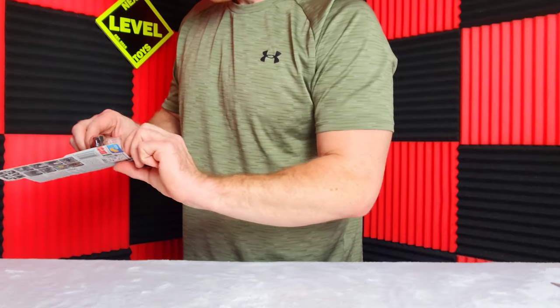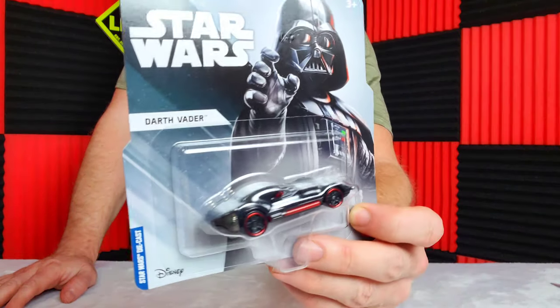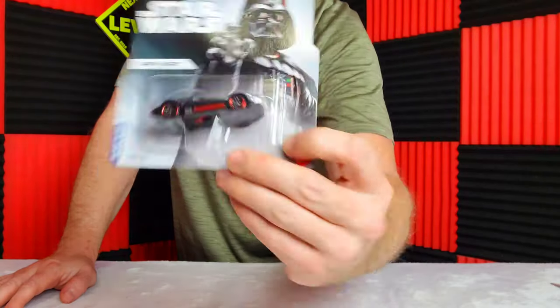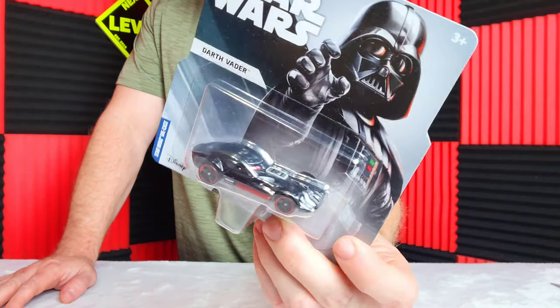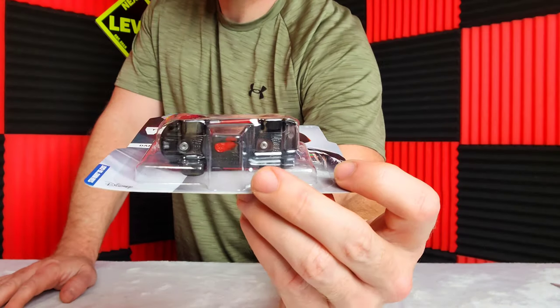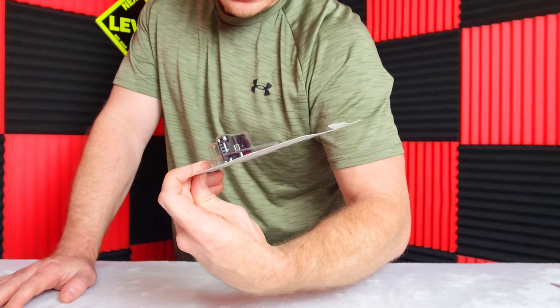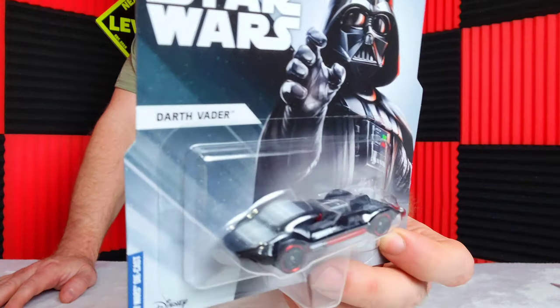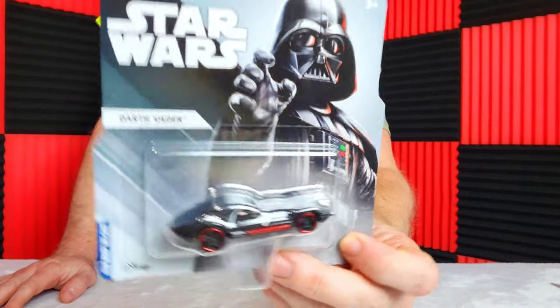Here's Darth Vader. Who doesn't like Darth Vader? The car though — I just don't know. It's not really got much going for it. I think it's metal and plastic. It kind of looks like his helmet, I guess, if you look at it at the right angle.